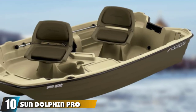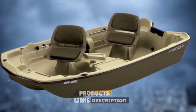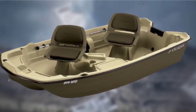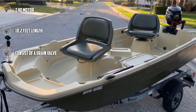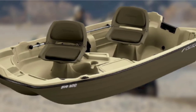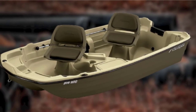Finally, the number 10 position is dominated by the Sun Dolphin Pro 102 Fishing Boat. This is a solid frame boat consisting of front and rear trolling motor mounts and navigation lights. With rotating fishing chairs, occupying the boat is quite easy, and it has two such seats to accommodate two people comfortably. The length is 10.2 feet and it can carry a weight of 469 pounds. The high-density polyethylene construction makes it highly durable. It also consists of a drain valve and comes with a 7HP motor.